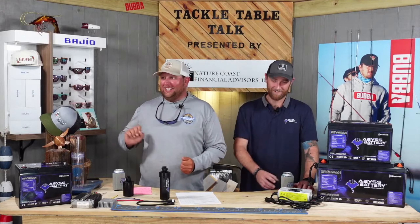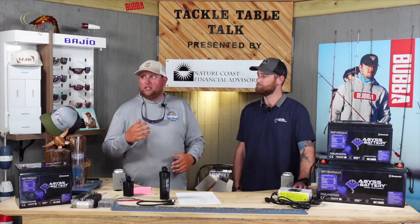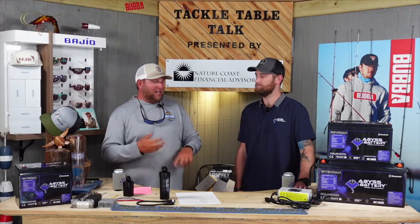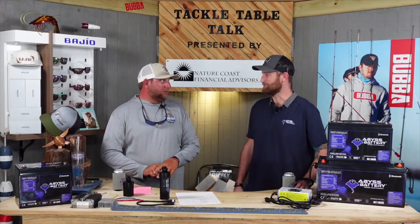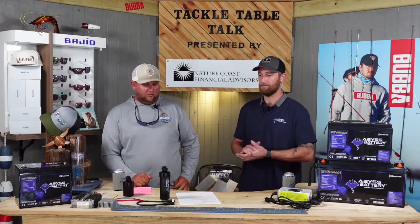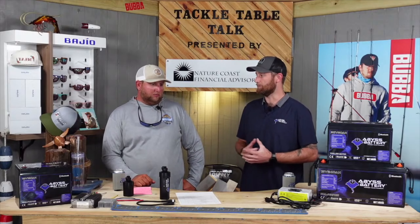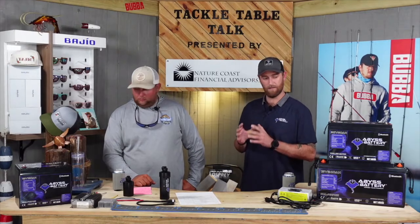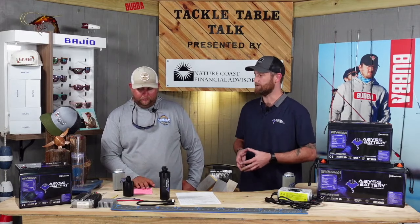I wrote everything down I wanted to ask so that he could spit it back out to you guys. We're going to start with just how did Abyss Batteries come to be and where are you guys located? Abyss Battery was created by Nick Basileros, the owner. He worked for another major lithium company for about 10 years, then decided to branch off on good terms and create a battery specifically designed for offshore use and a battery specifically designed for trolling motor use.